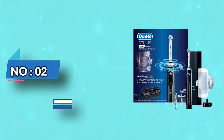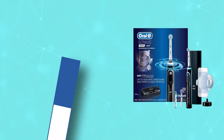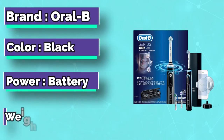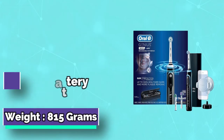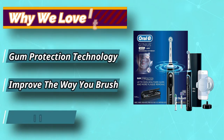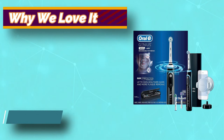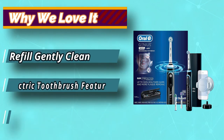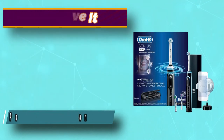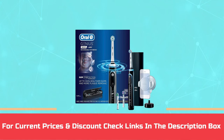Number 2: Oral-B Genius 9600 Electric Toothbrush. The Oral-B 9600 brush is Doniger's recommendation for the best travel toothbrush. She noted that it comes with a convenient travel case and that the body of the brush isn't bulky. The brush also includes a built-in pressure sensor that warns you if you're brushing too hard, helping you minimize the chances of damaging your gums. For current prices and discounts, check the links in the description box.